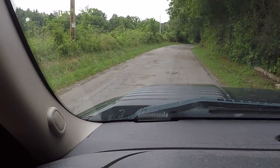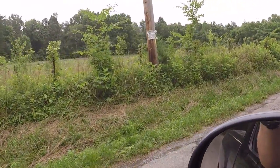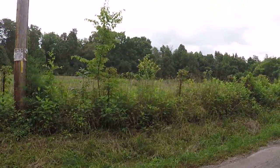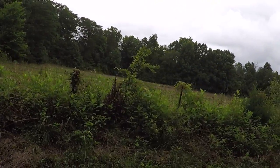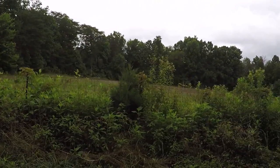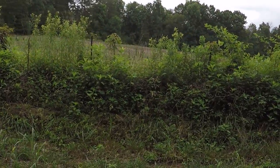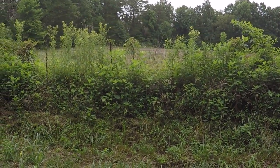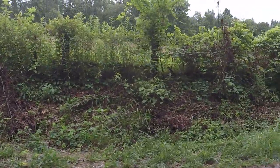Here's the street right in front — you can see how bad the street is. This is the property out here. Hopefully you can see the flags. We've got a lot of heavy scrub here right on the fence line.